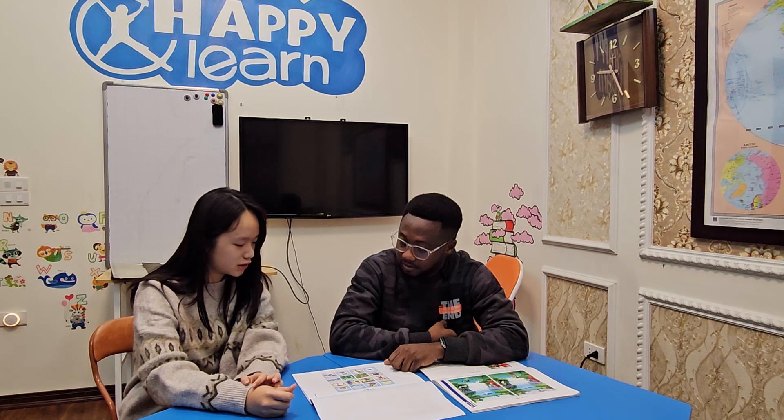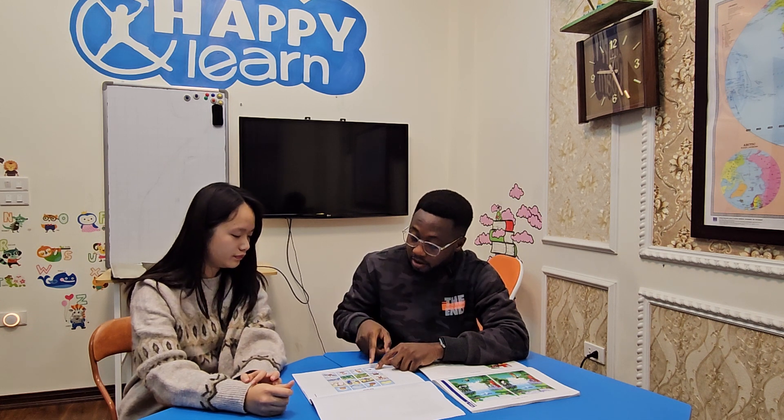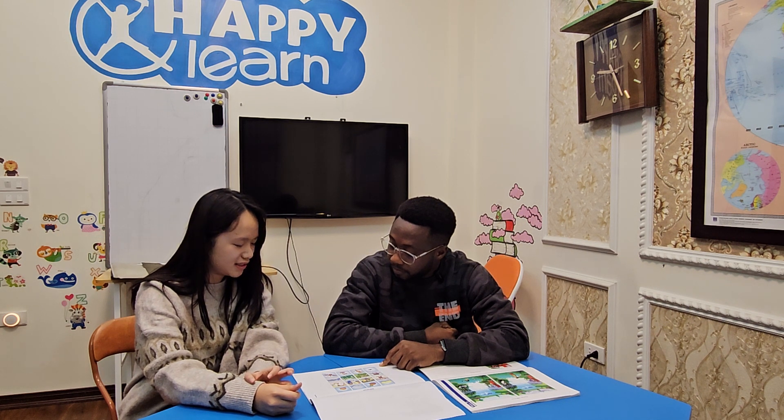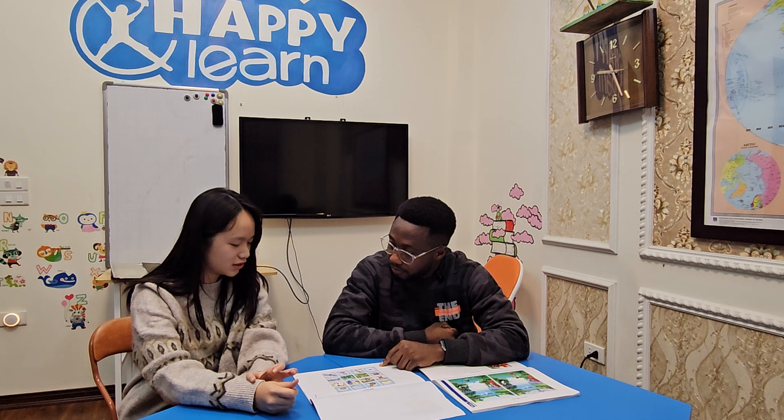Picture one. Why? In picture one, he is washing his face. And pictures two, three, and four show people playing sports. For picture four — I choose the cat, because the parrot and bat can fly, but the cat cannot fly.